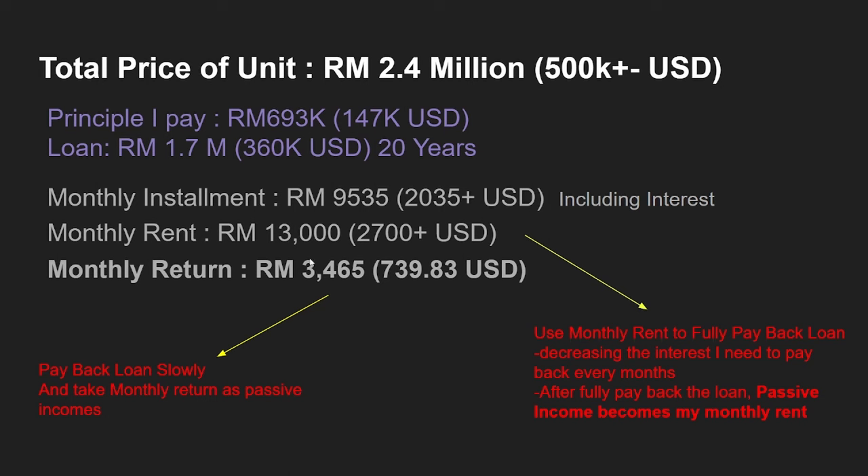Since I have a full-time job and don't need the extra money right now, most of the time I'll pay the full 13,000 ringgit back toward the loan, which means I'll pay off the interest faster and reduce my repayment period. The main reason I invested in this property is to generate passive income. On top of the rental income, this unit has already increased in value — the last time I checked, about two weeks ago, the price had already risen to 2.6 million ringgit. As I pay back the loan and years go by, the price will continue to increase, meaning I'm earning both from rental passive income and from capital appreciation.